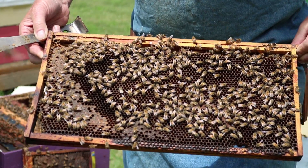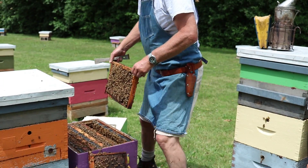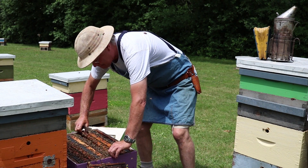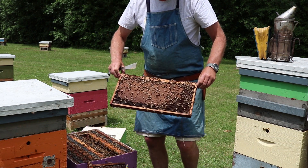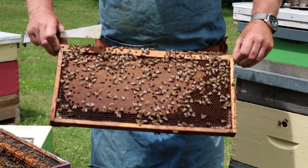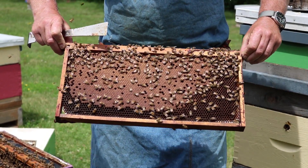That's called comb stability. We'll put that frame back and have a look at another frame. This one has lots of capped brood on it, and again you'll see that very calm behaviour — almost not moving. You wonder how they're getting any work done.